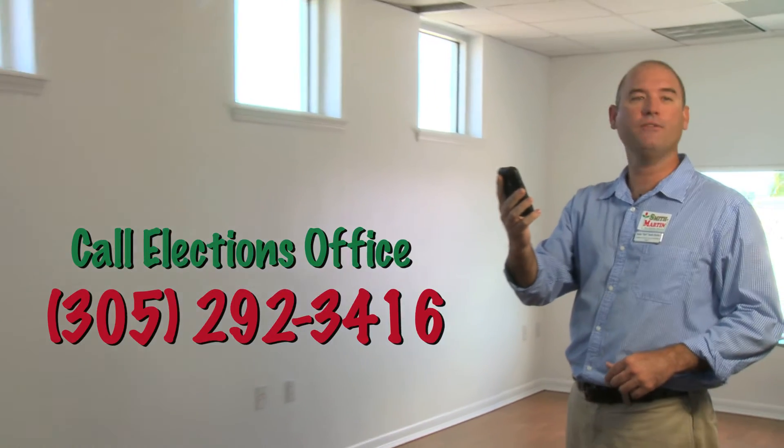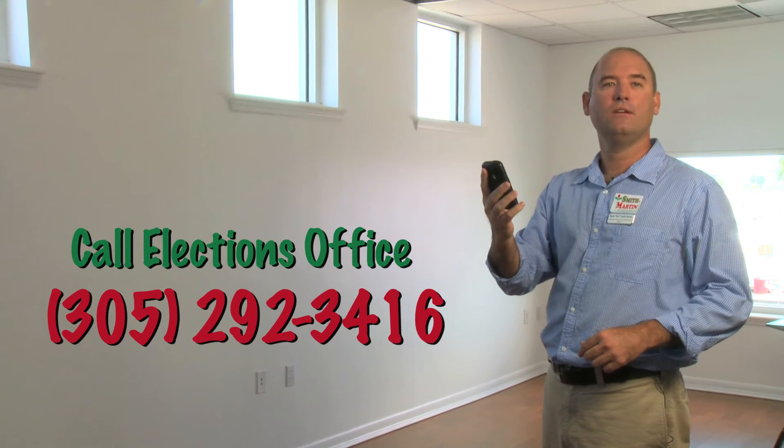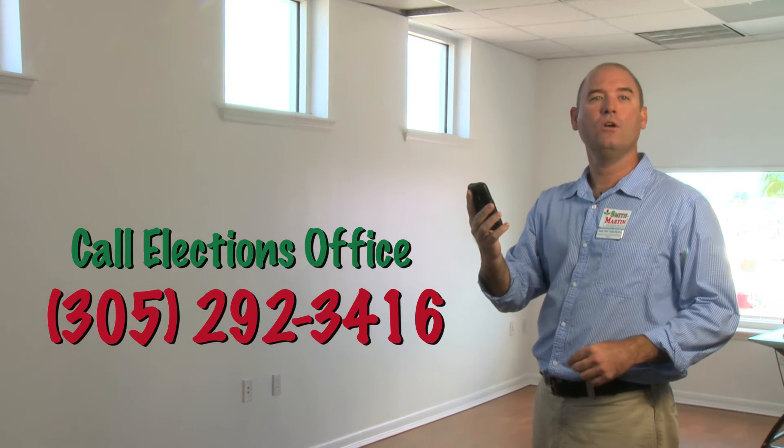So let's plug the elections office number into your phone right now. The number is 305-292-3416.